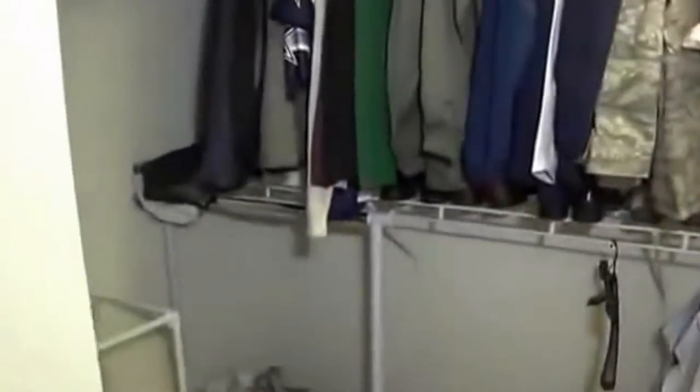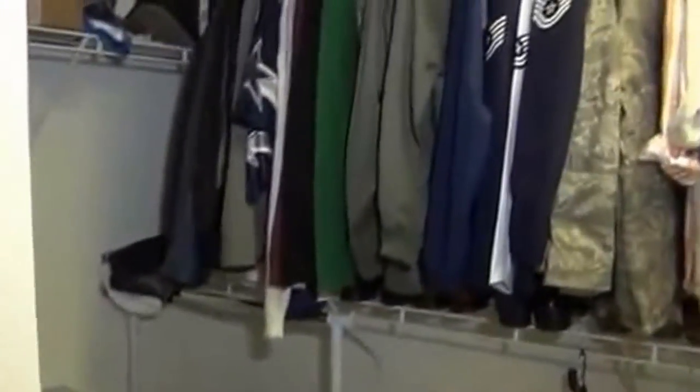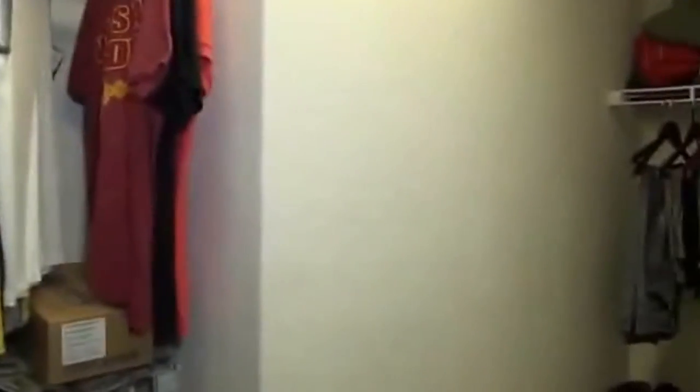There's a nice deep closet here for linens and extra storage items. And then the master walk-in closet — you've got lots of space, going all the way to the right.